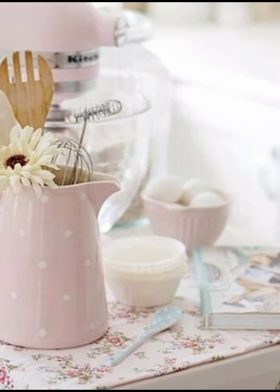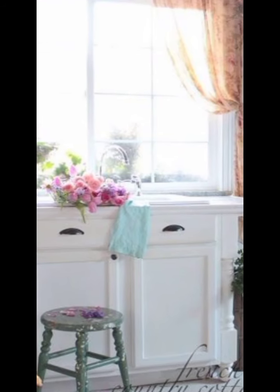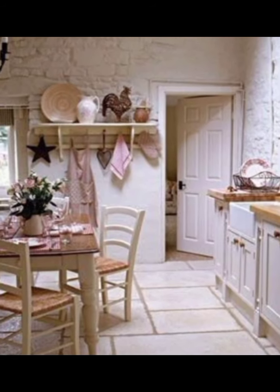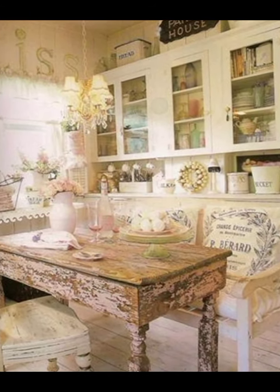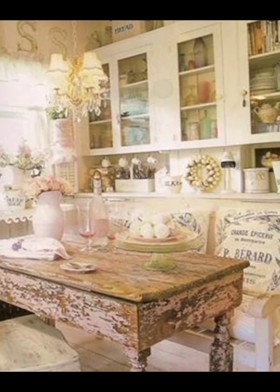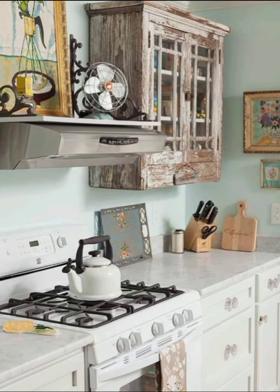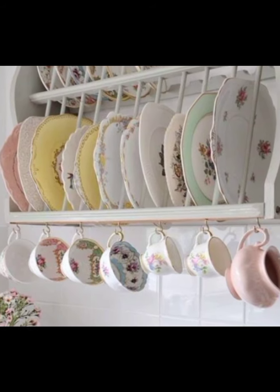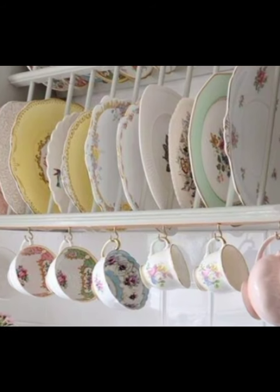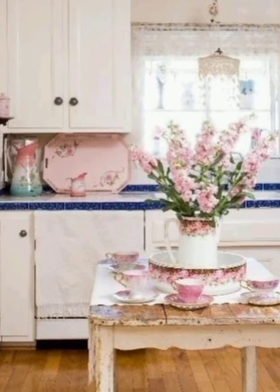This style is all about creating a soft, romantic look using vintage furniture, distressed finishes, and a mix of pastel colors. The goal is to achieve a balance between the old and the new, making your space feel both cozy and sophisticated. Shabby chic decor often features vintage or antique furniture with distressed finishes — think pieces with chipped paint, worn edges, and history that adds character to your home.